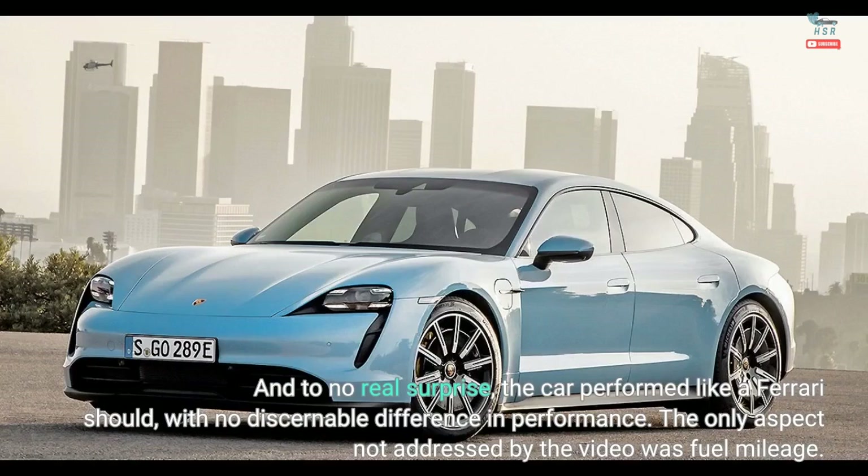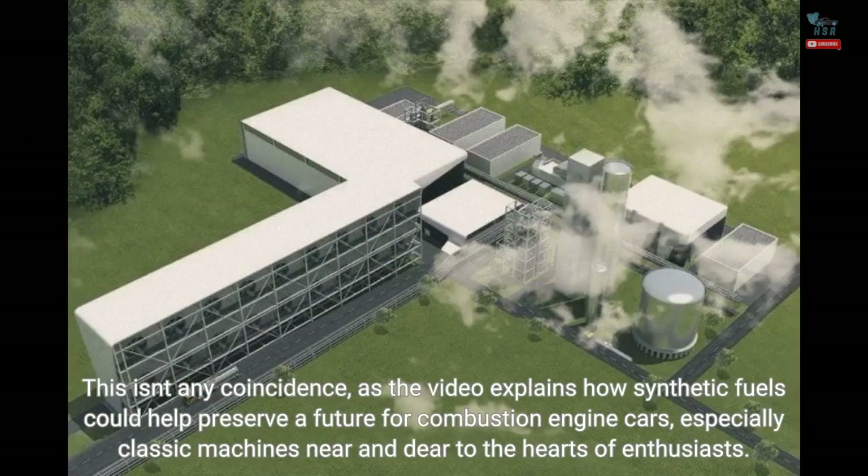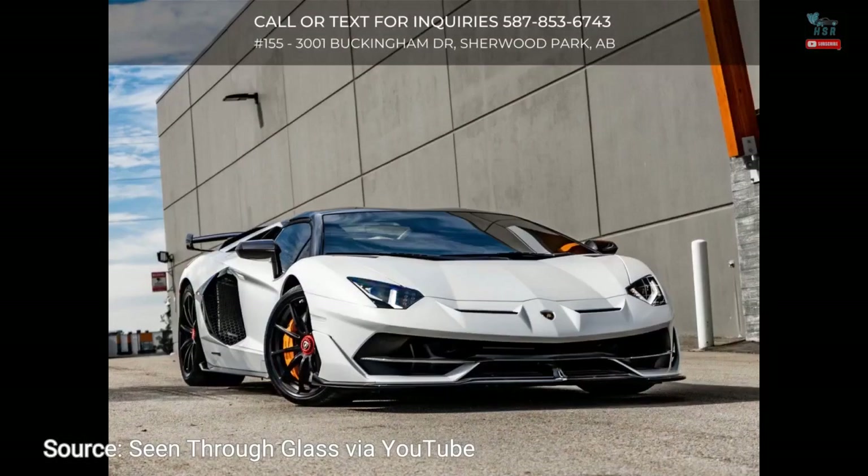The only aspect not addressed by the video was fuel mileage. The video also takes us inside Historic Competition Services in Belgium for a quick look at some glorious pre-war classics like an Alfa Romeo RL. This isn't any coincidence, as the video explains how synthetic fuels could help preserve a future for combustion engine cars, especially classic machines near and dear to the hearts of enthusiasts.